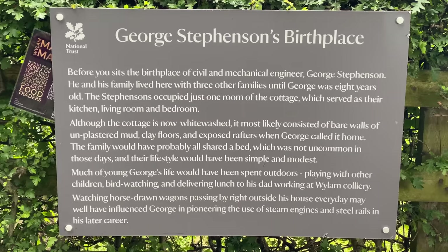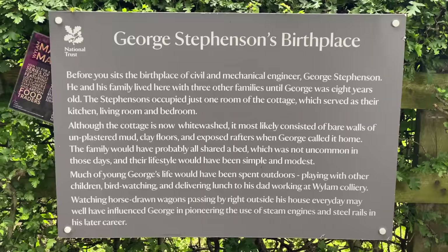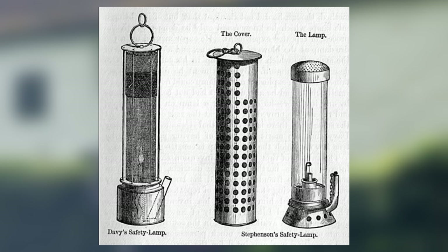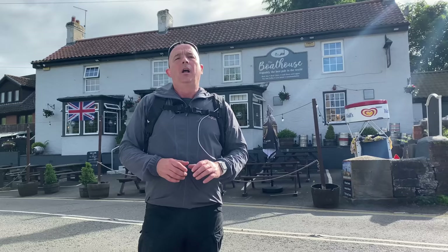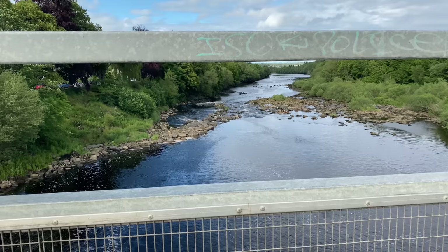This cottage, about half a mile from Wylam, is the birthplace of George Stephenson, 1781 to 1848, who would become a civil and mechanical engineer. He lived here until he was eight with his family — in fact three families lived here, and they all occupied just one room upstairs which served as living room, bedroom, and kitchen. George Stephenson is famous for inventing the Stephenson lamp, the safety lamp for miners used predominantly on Tyneside and County Durham, which gave the term 'Geordie' — referring collectively to miners who used the George safety lamp.